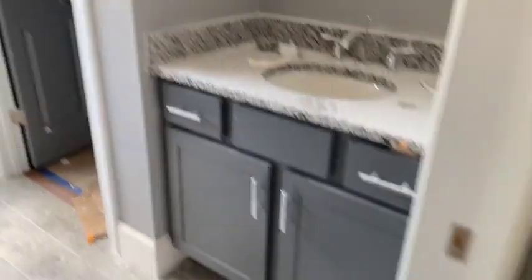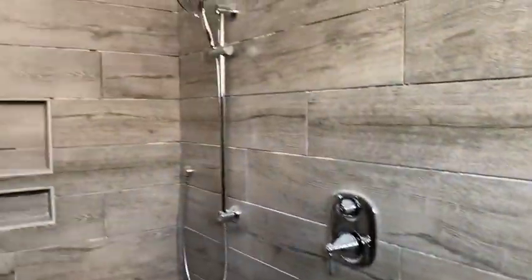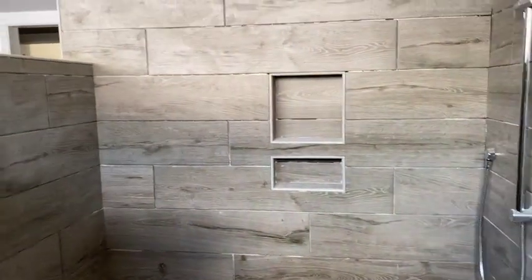They have the nice split vanities with the closet in between his and hers. And then you have this beautiful shower. Love the pebbles, love the tile. They did a phenomenal job. Love these schluter strips — it's absolutely beautiful. It's all in the details. Nice bench there.